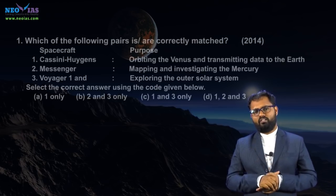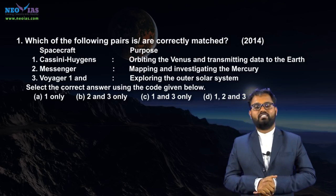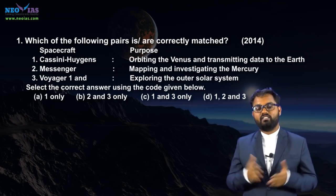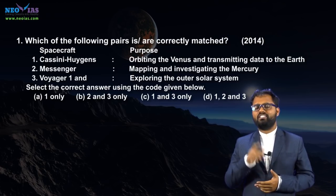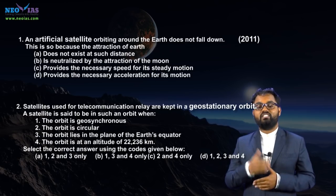In 2014, UPSC asked a question on scientific missions — either about Indian missions like Chandrayaan-1 and Mangalayan, or missions of other nations like Voyager-1 and 2, Messenger, Cassini-Huygens, ExoMars, Hayabusa-2, and Rosetta. UPSC may also ask questions about future missions of India like Chandrayaan-2 and Aditya-1. There were no questions in 2013 and 2012, but in 2011, two questions based on artificial satellites and geostationary orbit were asked.